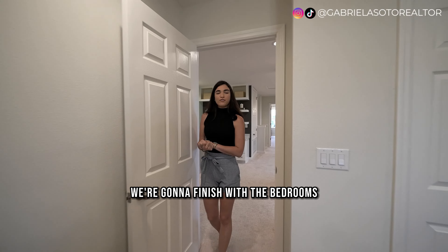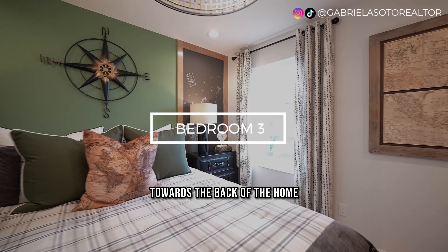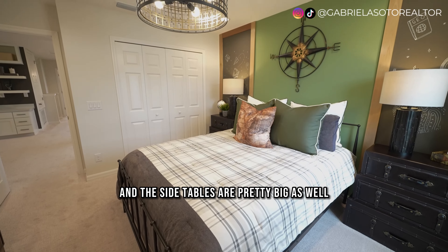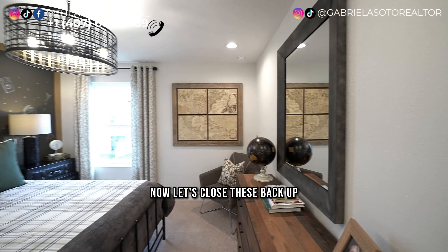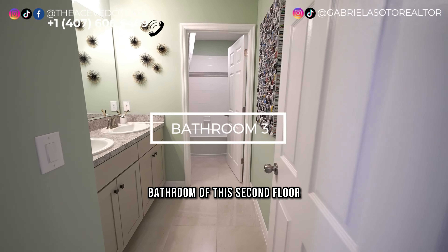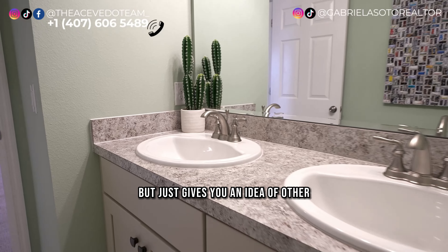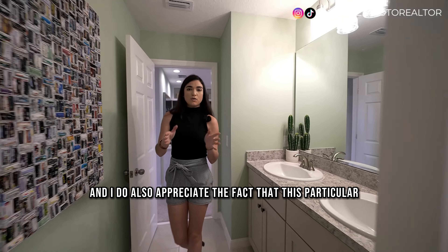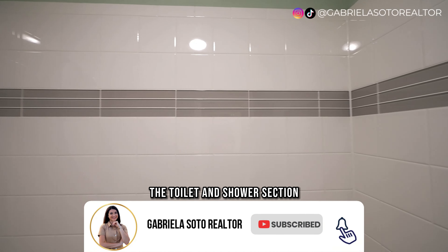Now let's finish with the bedrooms. One of the bigger, more private guest bedrooms is towards the back — it fits a queen-size bed with a large frame, dressers, and side tables, and has accordion-style closet doors with shelving already installed. The shared bathroom on the second floor has ceramic tile, laminate countertops — which you can upgrade — and maintains the off-white cream cabinet color. This bathroom also has an additional door to divide the toilet and shower section from the vanity.